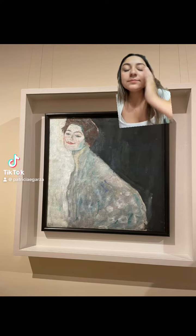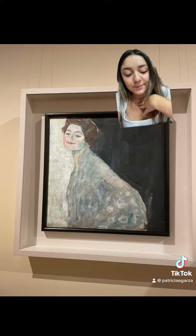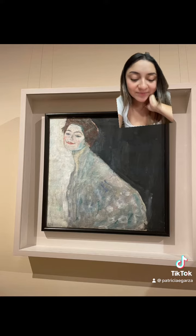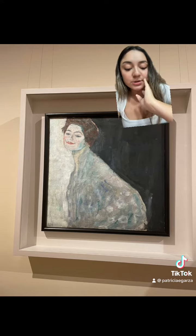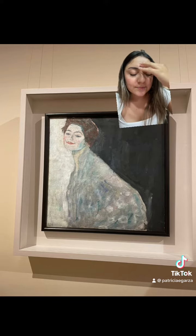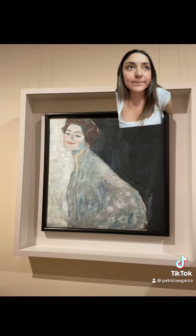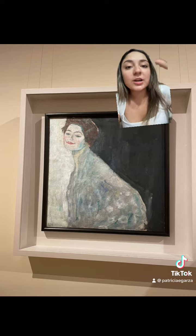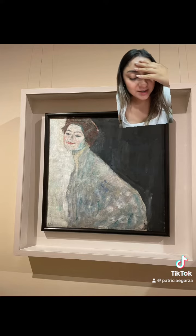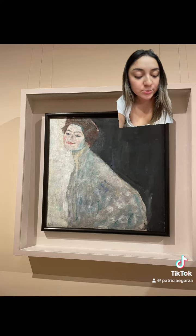This is 'Lady in White.' The city and country of this work is Vienna, Austria, and it is at the Belvedere. The artist responsible for this work is Gustav Klimt. I saw both Austrian and Hungarian listed for his nationality, so I put Austro-Hungarian. The medium of the work is oil on canvas, and it's Post-Impressionism.